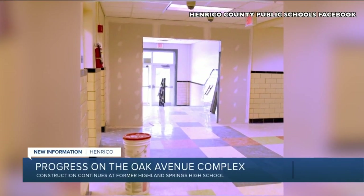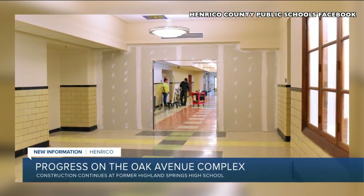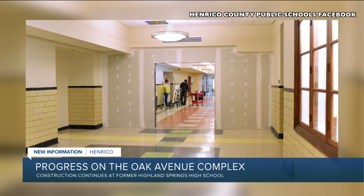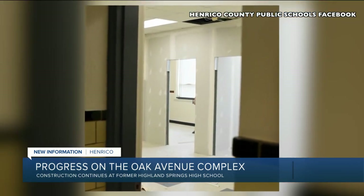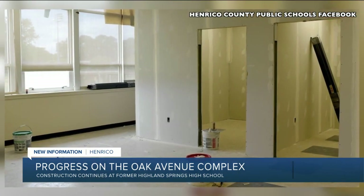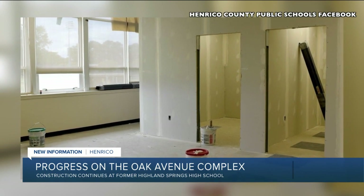Once renovations are done, part of the building will become Henrico Schools' first full-service community school hub. It'll serve as a one-stop shop for families in the community, whether they're looking for health care, mental health services, or dental services. There will even be classrooms where family members can pursue their GED and a food pantry.